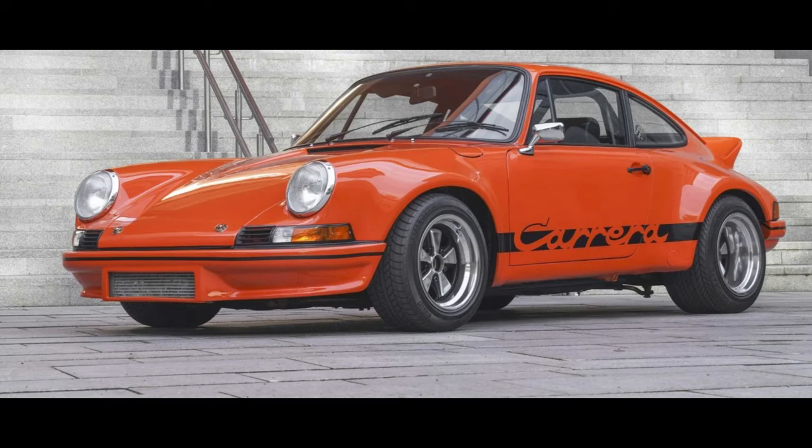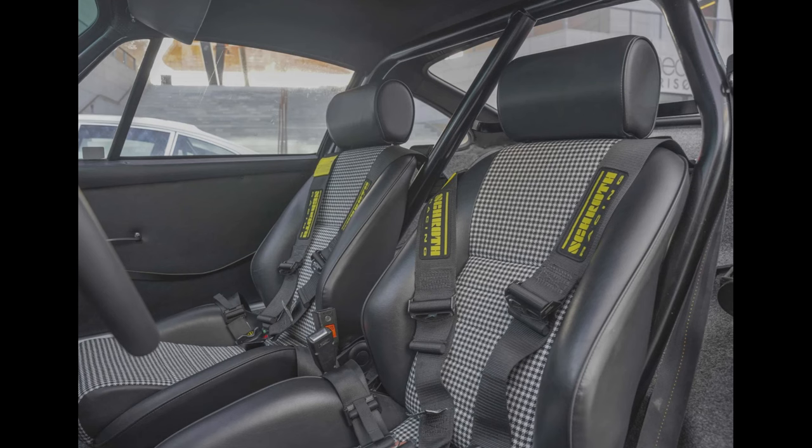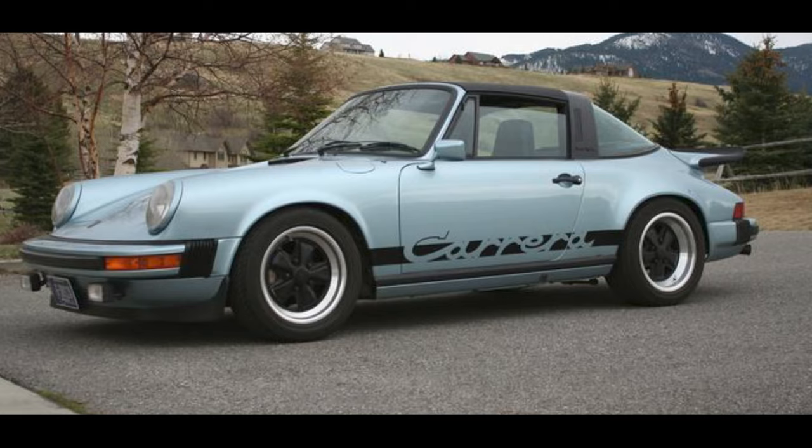A repainted Gulf Orange RSR-style 1973 911 E Coupe twin-plug 2.7-liter sold for $90,000. Typically, color changes are, in retrospect, poor choices — originally Marathon Blue. This change to orange fits the build. This was a fair sale.